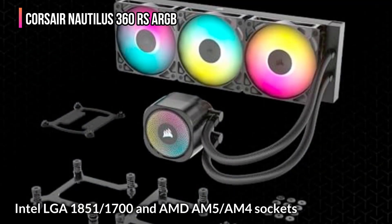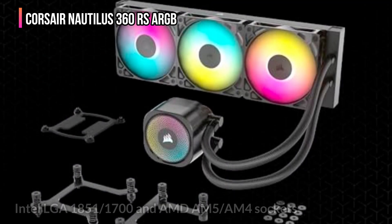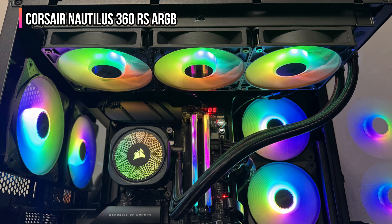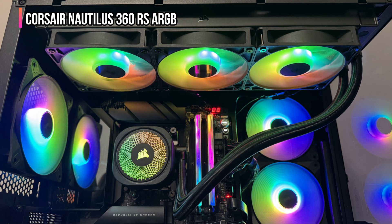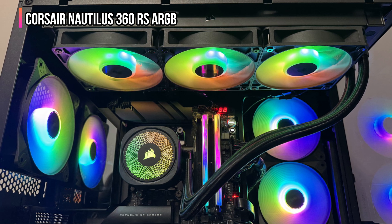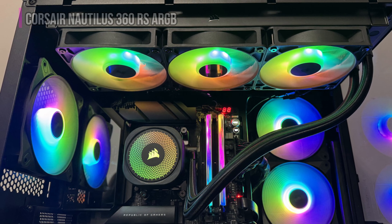Compatible with the latest Intel LGA 1851 and 1700, and AM5 and AM4 sockets, it's ready for any modern high-end build. Whether you're overclocking a powerhouse CPU or creating a visually stunning PC setup, the Corsair Nautilus 360 RS ARGB delivers quiet, precision cooling with premium aesthetics. It's not just a cooler — it's a statement of performance and refinement for your rig.